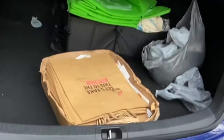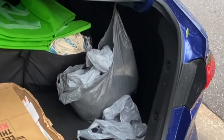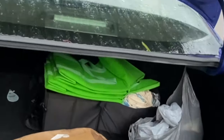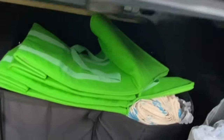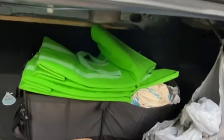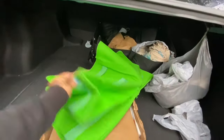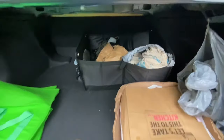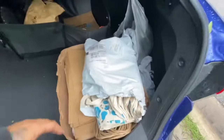In my trunk I have Corner Shop bags right there, extra bags for trash or for groceries, and I just recently got this organizer. Let me show you what's in it. These are actually Instacart bags, but I use them for Uber and for Corner Shop.